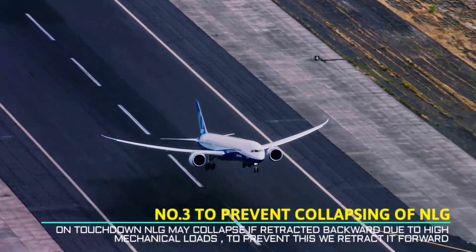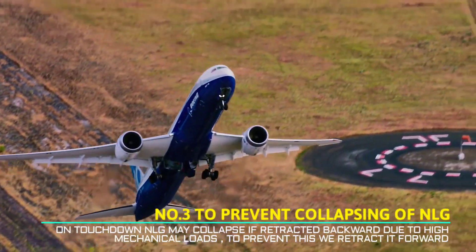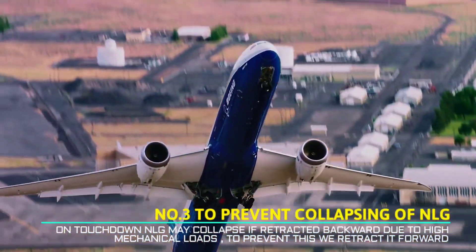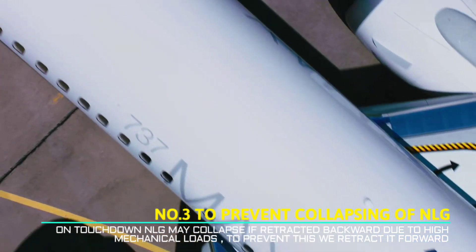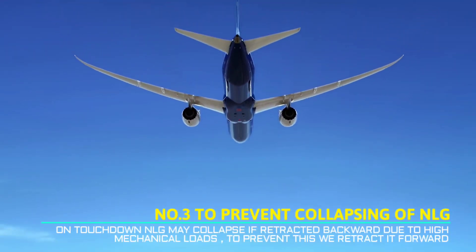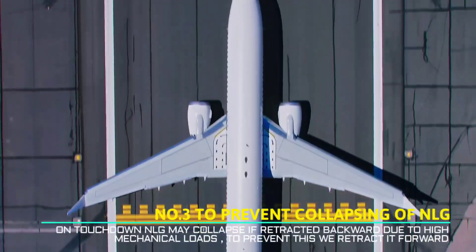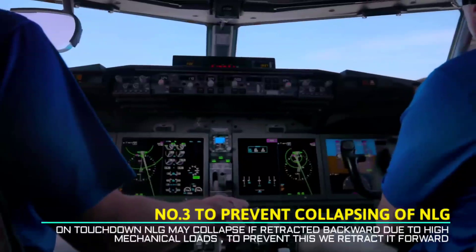Reason 3: During touchdown, if the nose landing gear were to retract rearward, it may collapse the nose gear, as it experiences high mechanical load on touchdown. So to avoid this, keeping the nose landing gear retracting forward means that after touchdown, the force will keep the nose landing gear down-lock intact and prevent disaster.